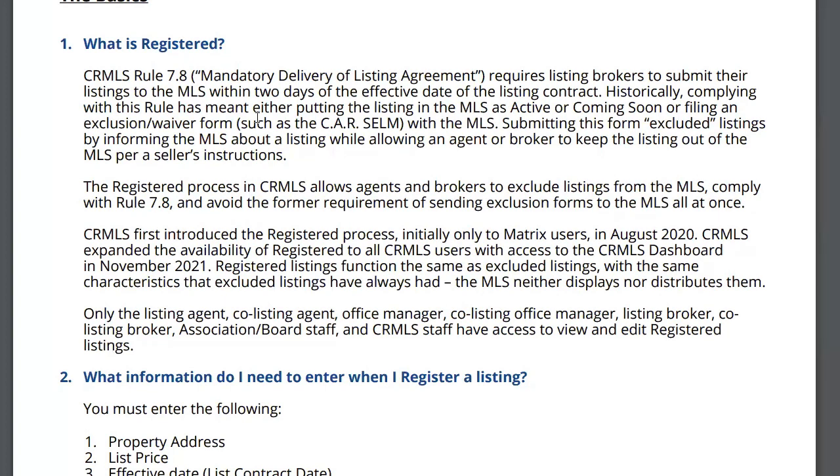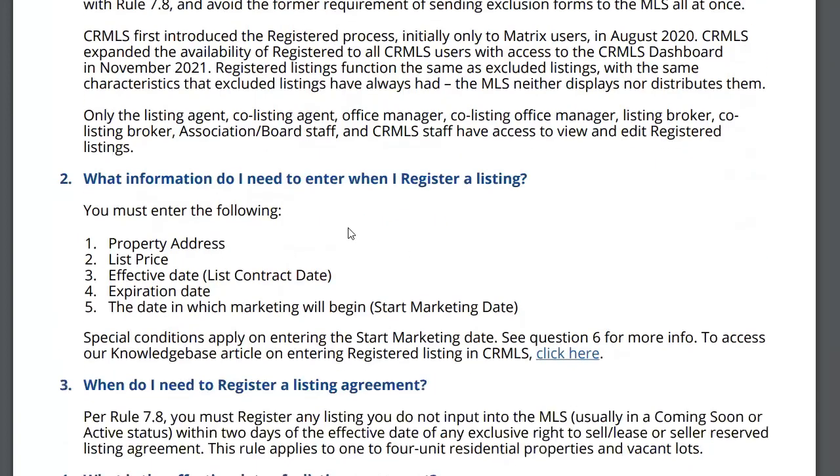When you put a listing in the MLS under registered, it is not like putting a listing under active or coming soon. You only answer five questions. You go into the MLS — you can always Google how to enter a listing in registered — and the information you need is: the property address, the list price, the effective date of the listing contract, your expiration date, and the date when marketing will begin. There is no 21-day limitation; you could put it in for two or three months.